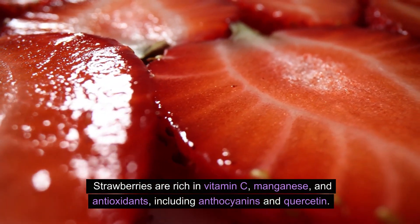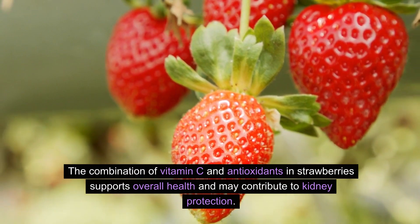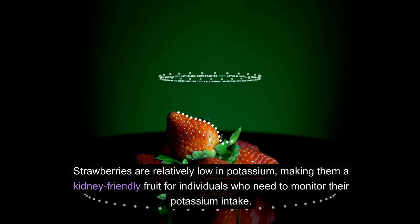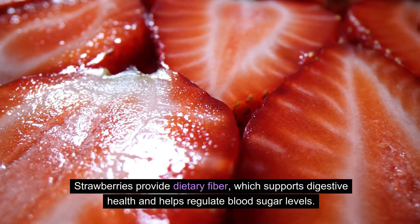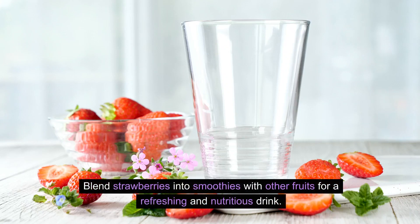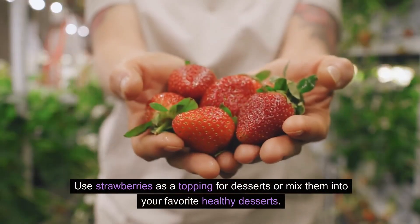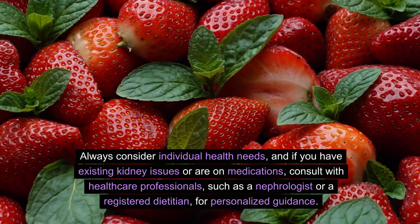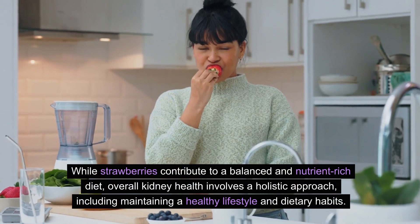Strawberries are rich in vitamin C, manganese, and antioxidants including anthocyanins and quercetin. The combination of vitamin C and antioxidants in strawberries supports overall health and may contribute to kidney protection. Additionally, strawberries are low in potassium, making them suitable for a kidney-friendly diet for individuals who need to monitor their potassium intake. Strawberries also provide dietary fiber, which supports digestive health and helps regulate blood sugar levels. Blend them into smoothies, enjoy them fresh as a snack, add them to salads and yogurt, or use them as a topping for desserts. Always consult with healthcare professionals such as a nephrologist or registered dietitian if you have existing kidney issues or are on medications.